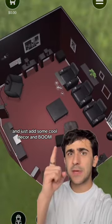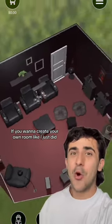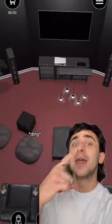And just add some cool decor and boom, you have your home theater. If you want to create your own room like I just did, click the link in my bio.